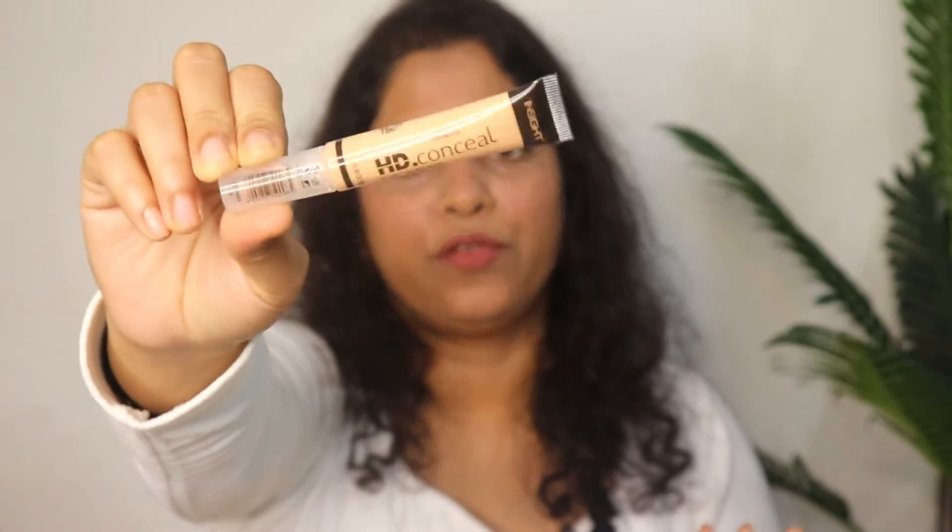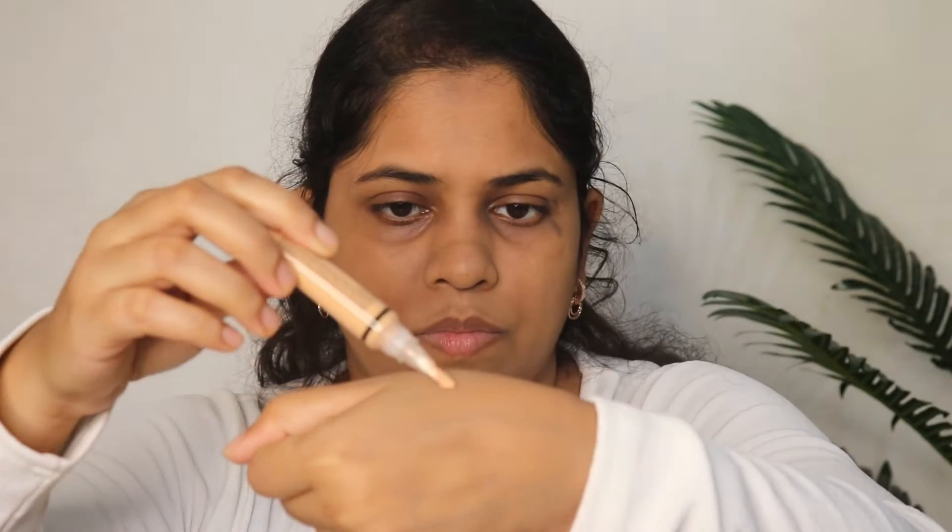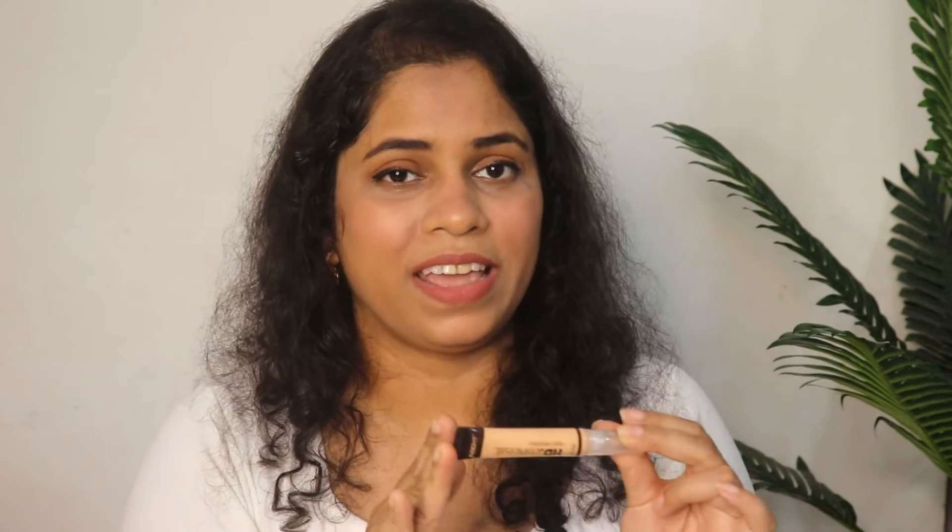Next is concealer — this is the SD concealer from the brand Insight. The shade I have is Sun Beige, and it comes with a brush applicator where you press to get the product out and apply. This concealer is not full coverage but gives medium coverage depending on the quantity you apply. It has a creamy texture that blends very well. Under budget, this is a good concealer — you should try it at least once, just choose your perfect shade.